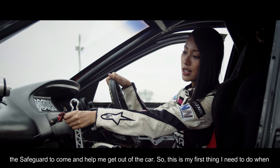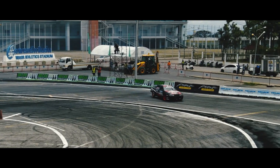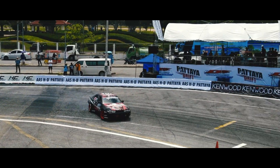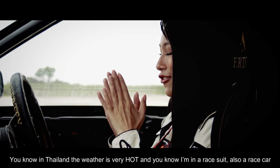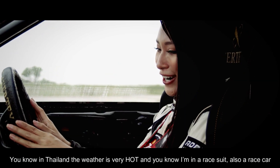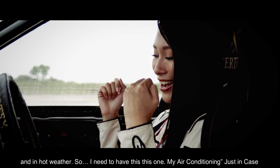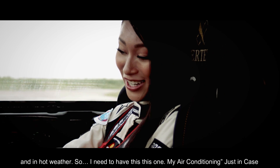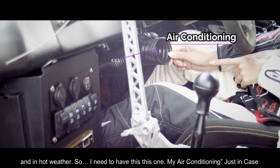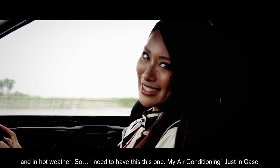Switching this on is the first thing I need to do when the car is in an accident. You know, in Thailand the weather is very hot, and I'm in a race suit inside a race car in hot weather — so I need to have this: my air conditioning. Just in case!